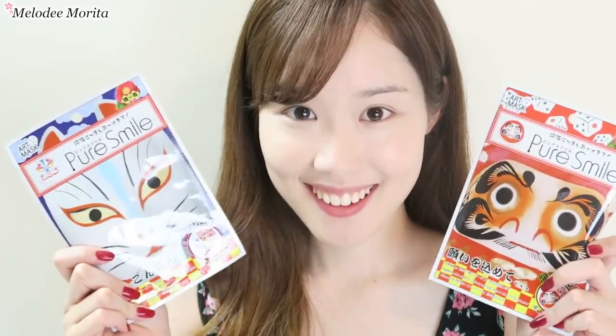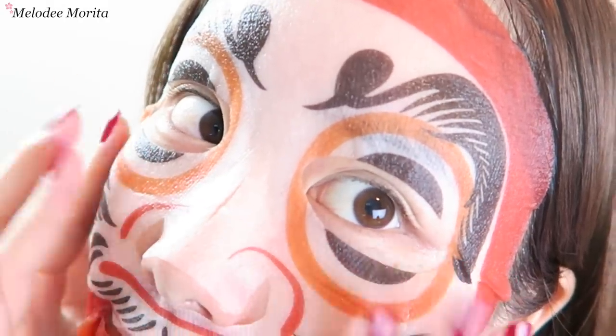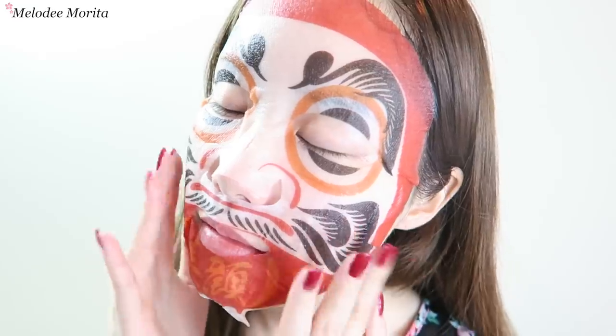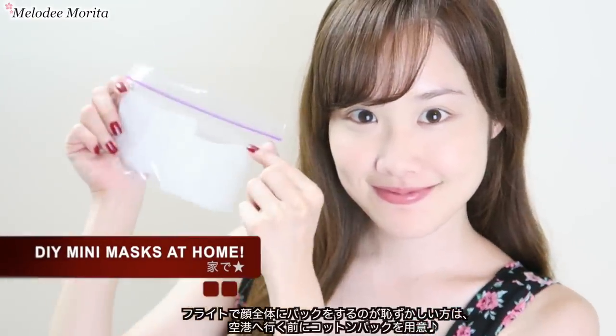Using face masks at home really revived my skin, and I especially love using the ones with the cutest and coolest designs ever. But let's be real — I think wearing this on the plane would freak everyone out. So for those of you who may be intimidated by wearing a full-on face mask, here's how I make my own mini face mask at home before leaving for the airport.